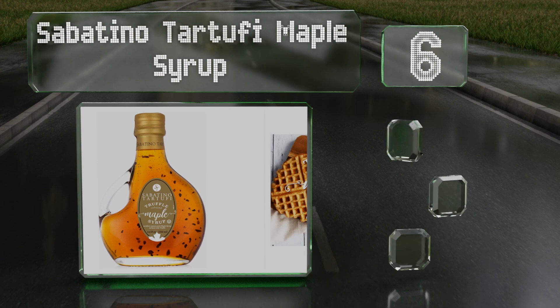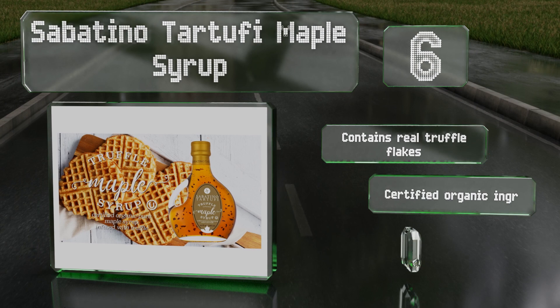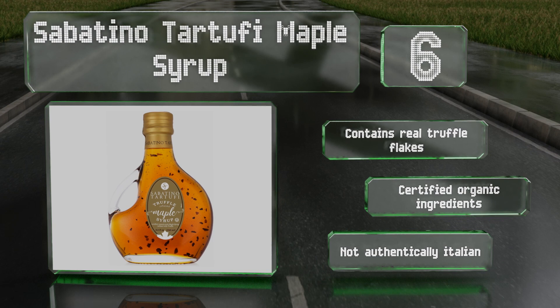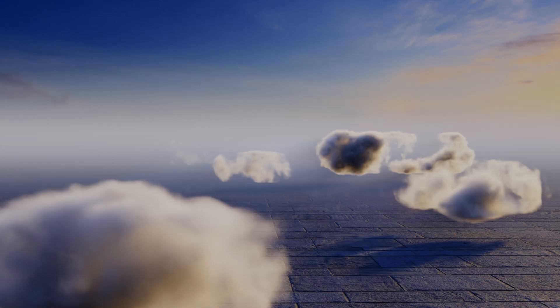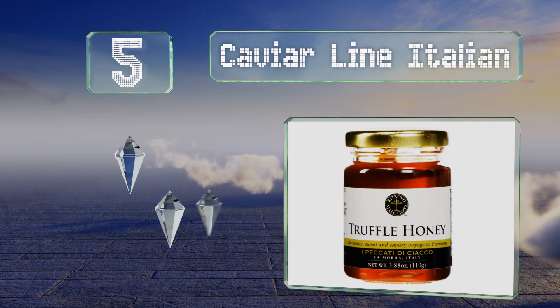At number six, as you can probably tell, Sabatino Tartufi maple syrup is not honey, but it does use one of the few other popular natural sweeteners as a base. Its thin texture makes it a little easier to spread evenly and is great for crepes, sausages, and even ice cream. It contains real truffle flakes and is made with certified organic ingredients, however it's not authentically Italian.